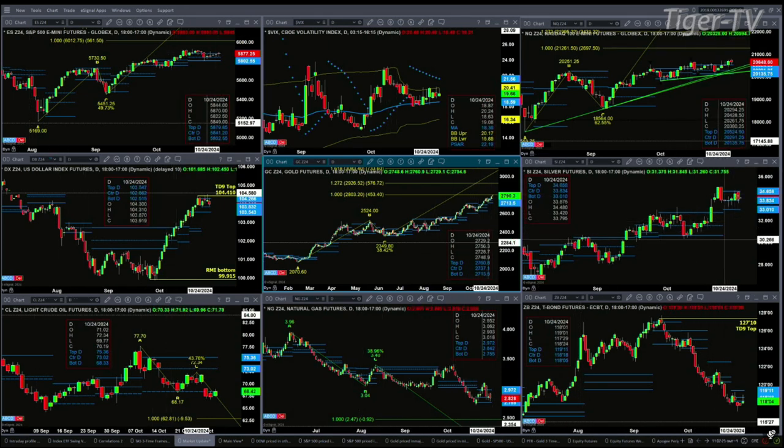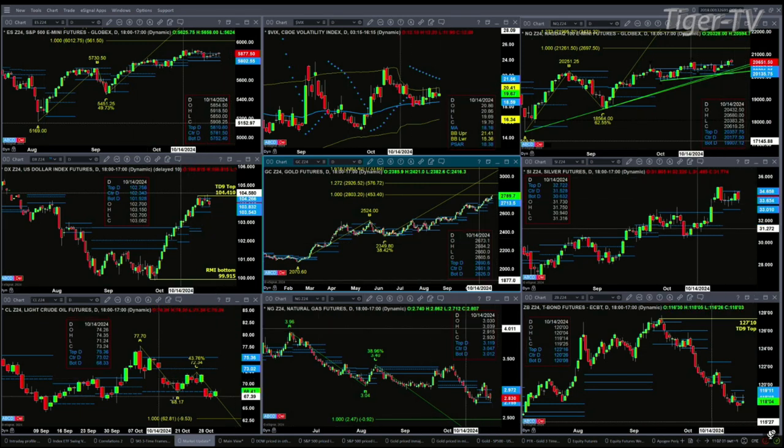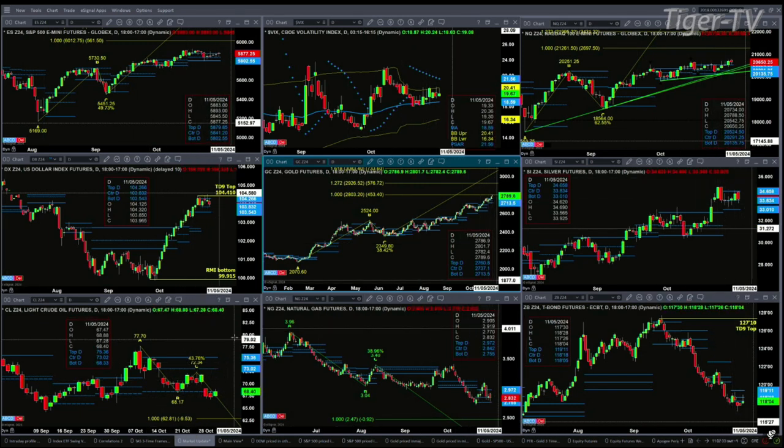Silver is consolidating within its daily profile, with resistance up at $34.65 and support at $33.01. Crude oil has the A-to-B equals CD pattern on the downside, but can it get back inside its profile? That would require a close above $68.33. We're currently at $68.42.